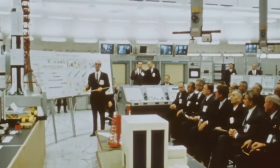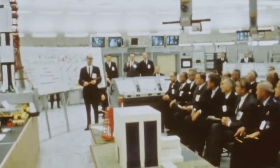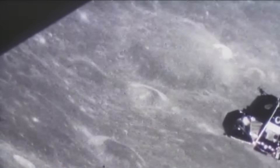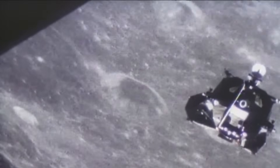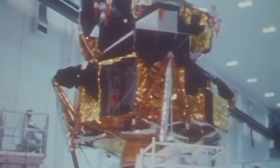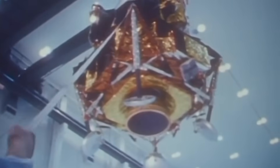To understand why engineers designed the descent propulsion system the way they did, you have to look at the environment the lunar module operated in. The moon has no atmosphere, no aerodynamic braking, no wings, no parachutes. The lunar module had to slow down from orbital velocity entirely with its own engine, managing every foot per second of deceleration with perfect precision. If the descent engine produced too much thrust, the LM could rise, stall, and crash. Too little, and the vehicle would fall like a stone.